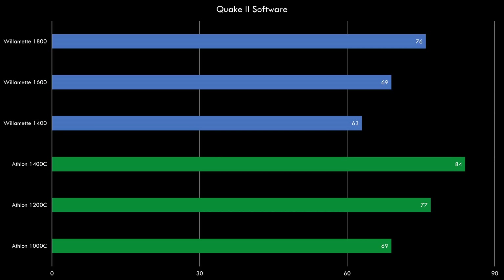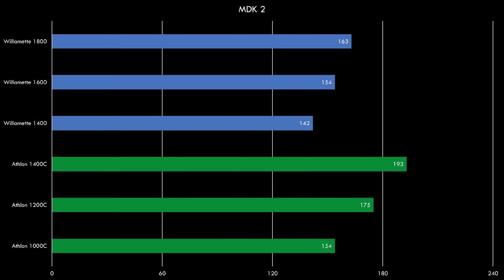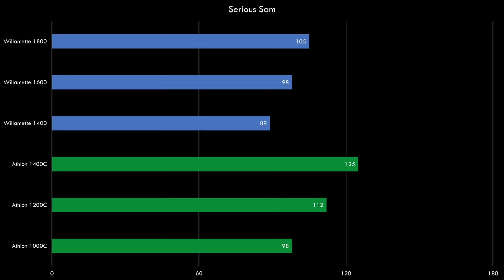Moving on to Quake 3 — this is where the Pentium 4 really shines. It's the only benchmark where the Pentium 4 1.8 GHz is actually able to beat all the Athlons. But that changes again with MDK 2, where all Athlon processors are way in front. The same goes for Serious Sam. In Unreal Tournament the difference is very narrow but the Athlon processors do edge out a lead.